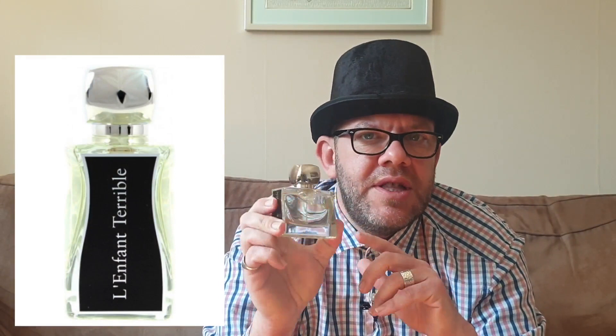Next up, from the house of Jevoy, we have L'Enfant Terrible. I reviewed this fairly recently. I love the smell of it, but the performance isn't fantastic. You get a really, really good three hours of projection and performance, and then it kind of dies off quite quickly — it's quite alarming just how quickly you lose it. It does stay as a skin scent for quite a long time after that initial three hours, but I wish the three hours lasted longer. It has got cumin in it, dates, and a tiny bit of citrus. It's sweet, it's spicy, it's sort of exciting and exotic smelling — a really, really nice fragrance. I just wish it performed a bit better.